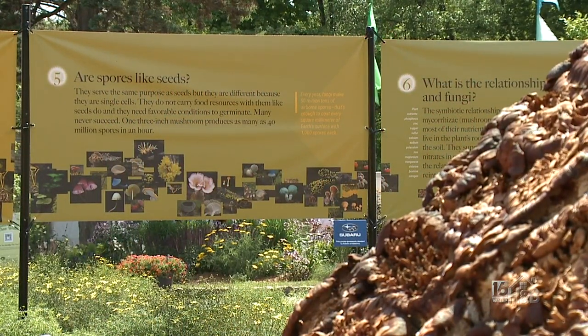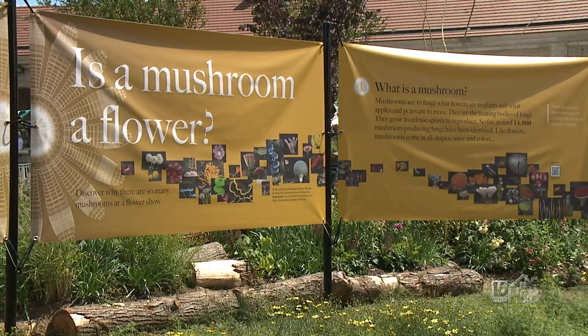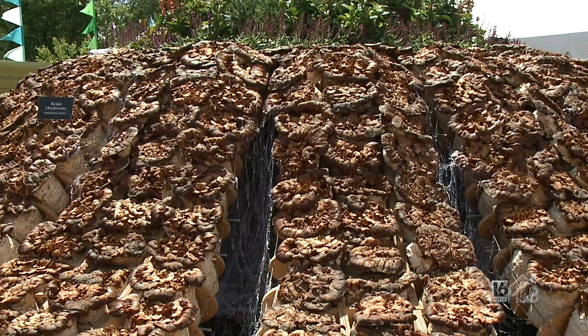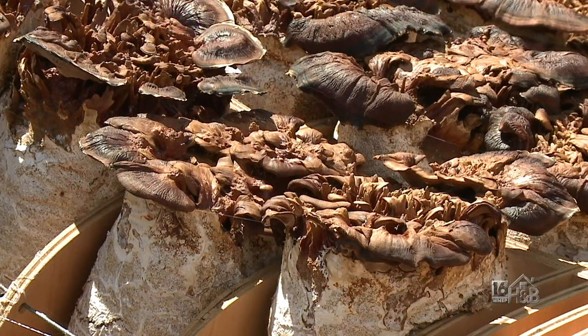We have to be clear that the mushrooms themselves are only like the flowers that plants have — most of the fungi is actually hidden, you won't see it all. But in terms of importance to the world, you can't beat them. They've been around much longer than we have and they deserve a mention here at the flower show.